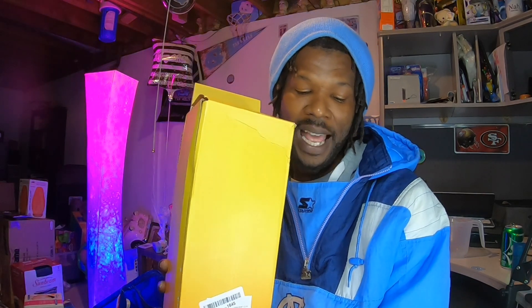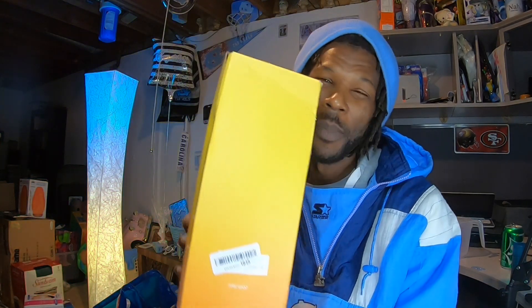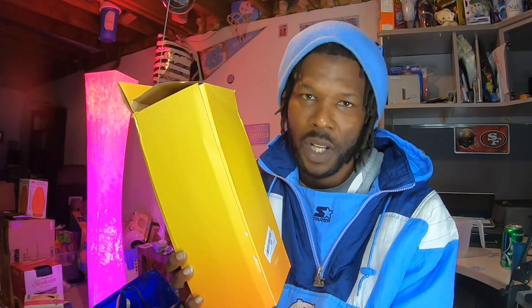Next is this Sports Iron Flask water bottle. I grabbed it recently at the bin store for $7. It sold for $25 and the buyer paid $14.65 to ship. Still a nice return — over 300% on my money. After fees it works out to about a $12 profit, which is solid.